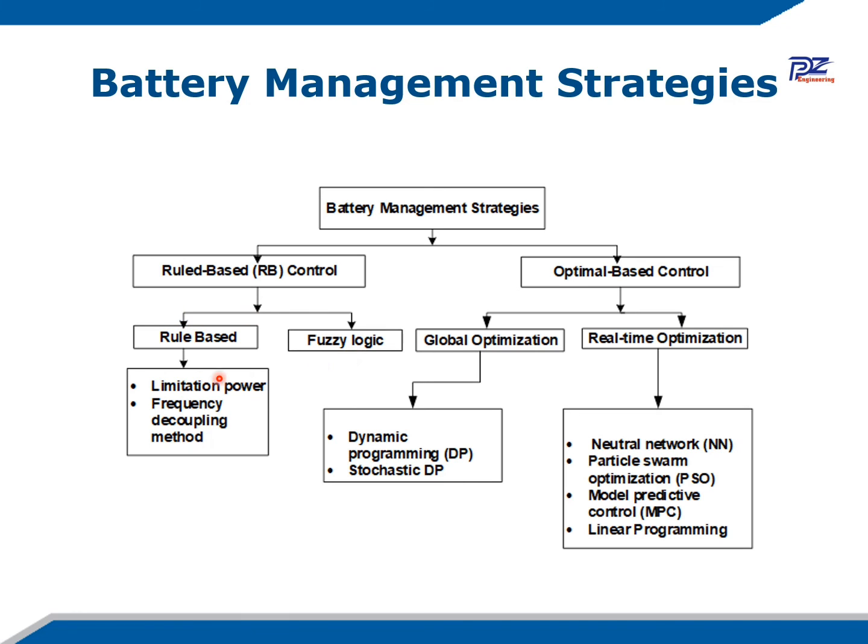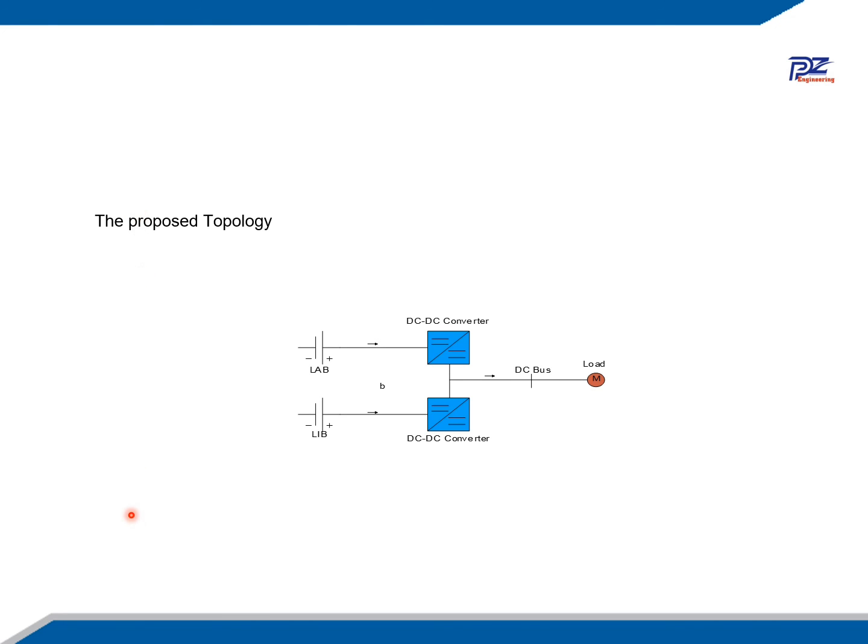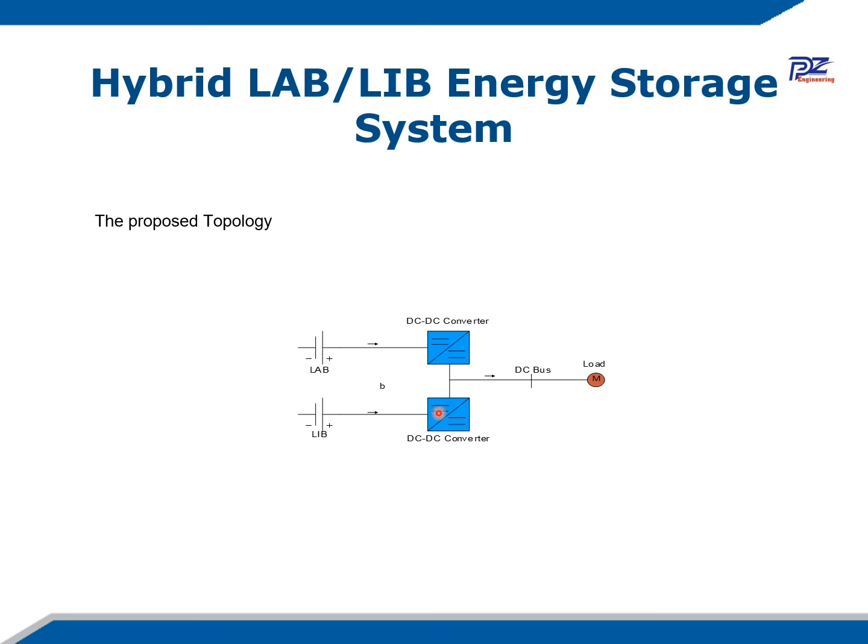There are different types of battery management strategies that can be used in our systems. We have rule-based control — which includes rule-based and fuzzy logic approaches — and optimal-based control, which includes global optimization and real-time optimization. Papers are available covering each strategy in detail. The proposed topology uses a full active topology where two bidirectional DC-DC converters are used in the model, each controlling its own battery while managing different voltage levels and controlling the charging and discharging current.